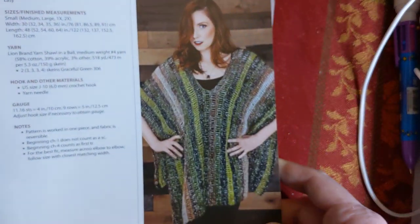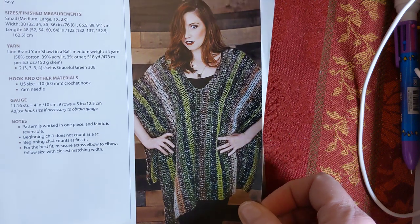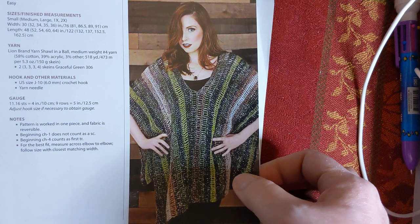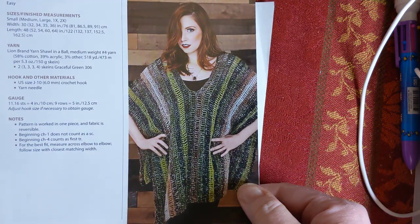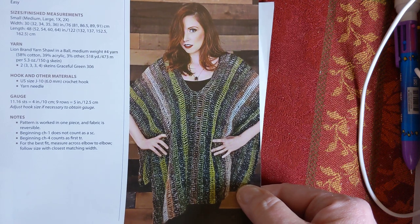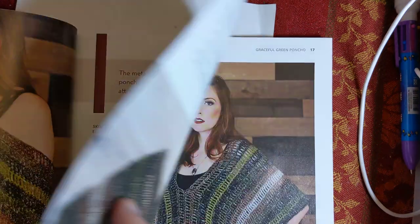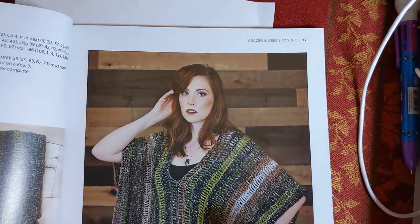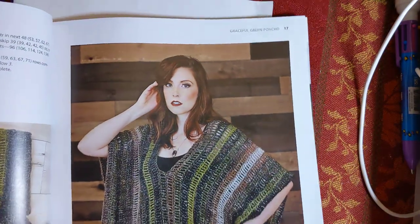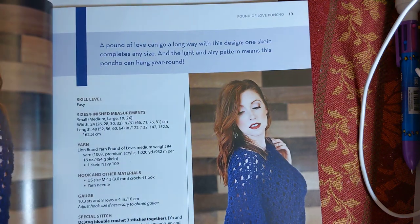This one is called the Graceful Green Poncho. Looks very boho, kind of fun. They're actually using a Shawl in a Ball with this one, and they're calling this one an easy skill level - that is way more up my alley. This is worked in one piece and the fabric is reversible. I think this would be a fun, easy make, especially with that Shawl in a Ball - it gives you the striping already. You don't have to do any work with that.